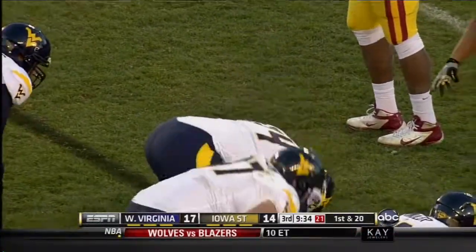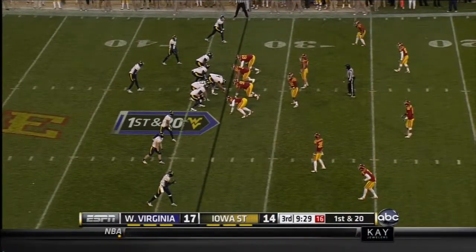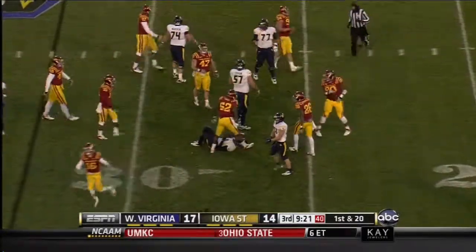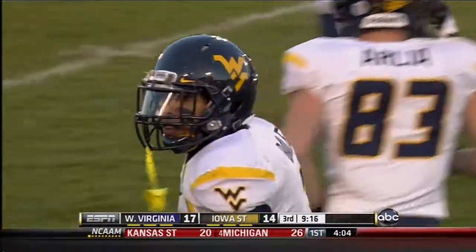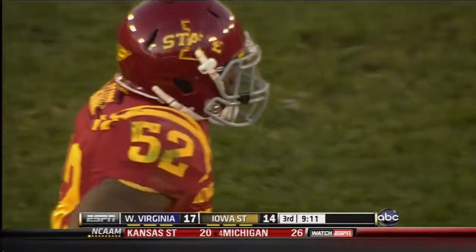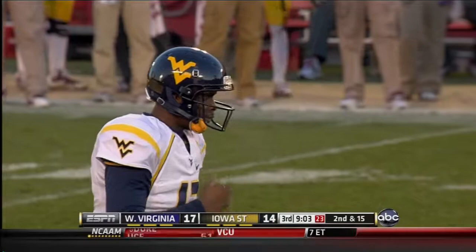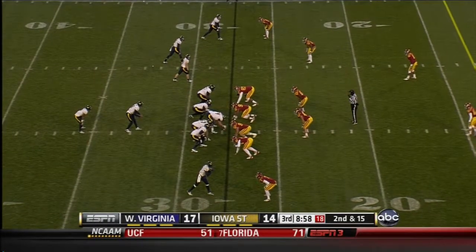First down and 20. There's that little tap to Stedman Bailey — it's going to get inside the 30, down to the 27 or 28-yard line. Still going to be a little bit of work here. They've got to get down to the Iowa State 13 for a first down. A lot of offensive football is about whether you can overcome a potential drive-killing play, and we've already seen the holding penalty presented to West Virginia. Can they overcome it? West Virginia with that brisk wind at their backs.